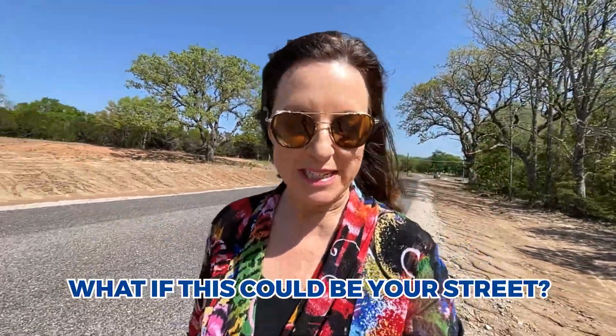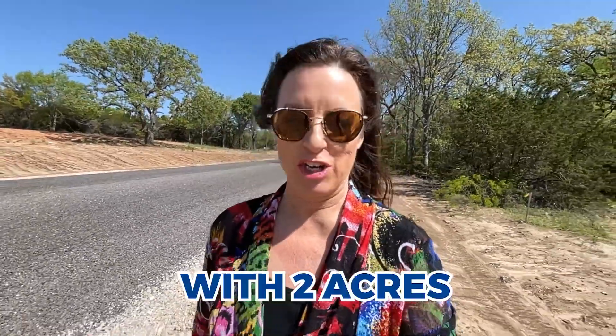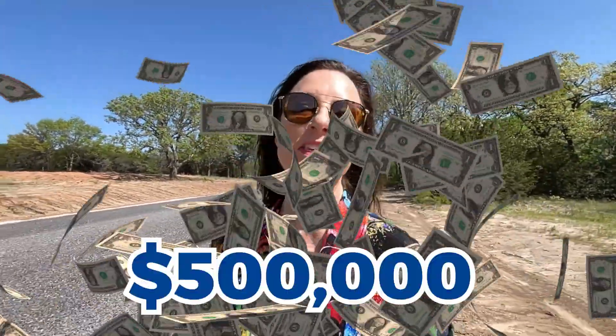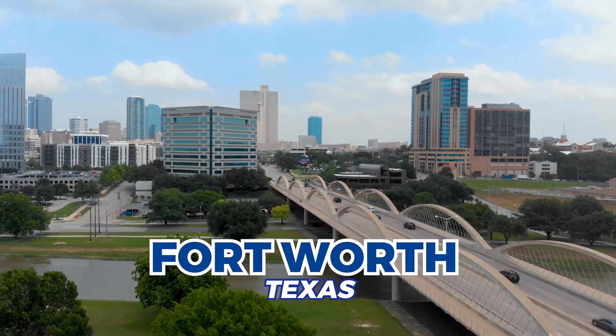What if this could be your street? What if you could live out here with two acres and a brand new home for under $500,000? Would that be amazing or what? Well, guess what — if you are looking to move to Fort Worth, Texas or the surrounding area, this could be yours. And we're going to talk about it right now.